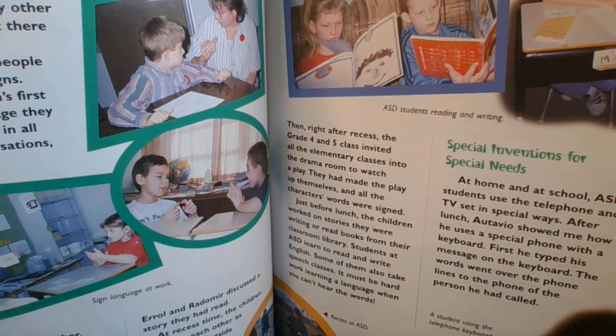And there you can see the caption of the kids at recess — recess at ASD. There's a caption at the top with some kids reading. ASD students reading on the left, and writing at his desk, on the right. Then, right after recess, the grade four and five class invited all the elementary classes into the drama room to watch a play. They had made the play up themselves, and all the characters' words were signed.